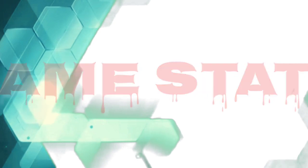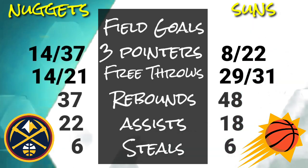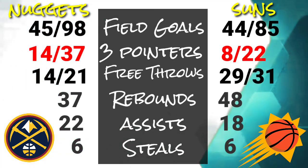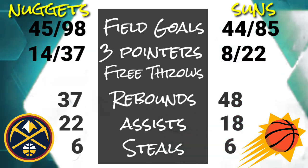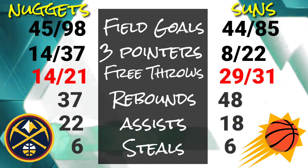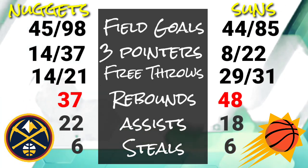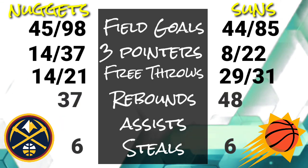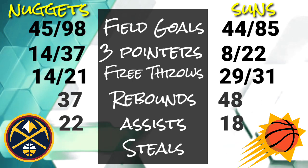Game statistics — Denver Nuggets shot 45 out of 98 from the field, while 44 out of 85 from the Suns. They made 14 out of 37 from the 3-point area, while Suns got 8 out of 22. They had 14 out of 21 free throws, and Phoenix had 29 out of 31 from the free throw line. Denver got 37 rebounds and Suns got 48. Nuggets got 22 assists than 18 by Suns. And lastly, Nuggets and Suns got 6 steals each.